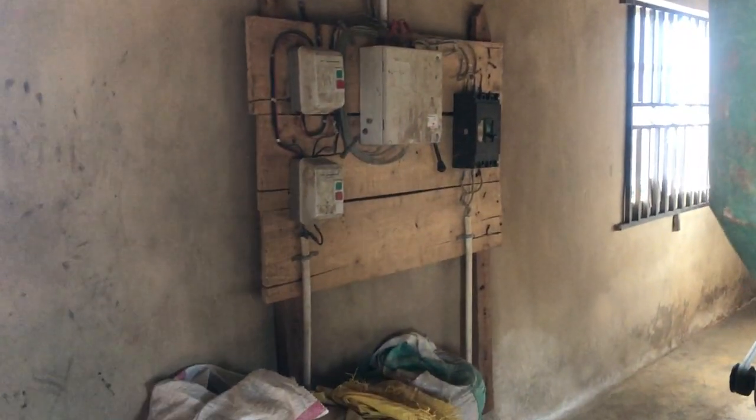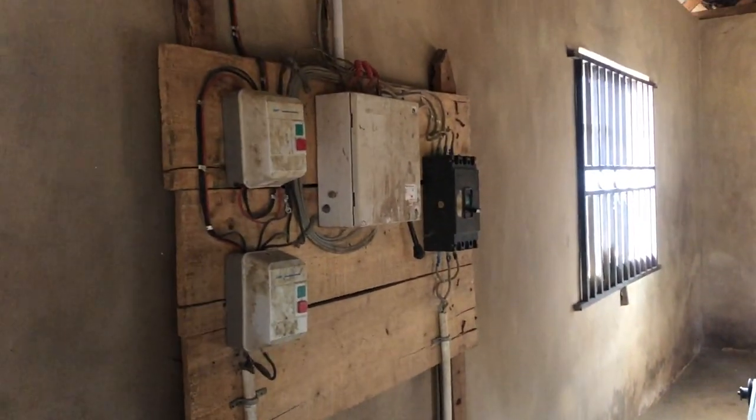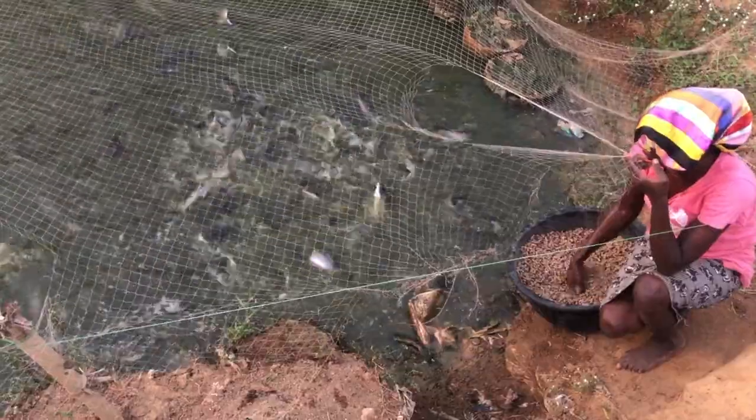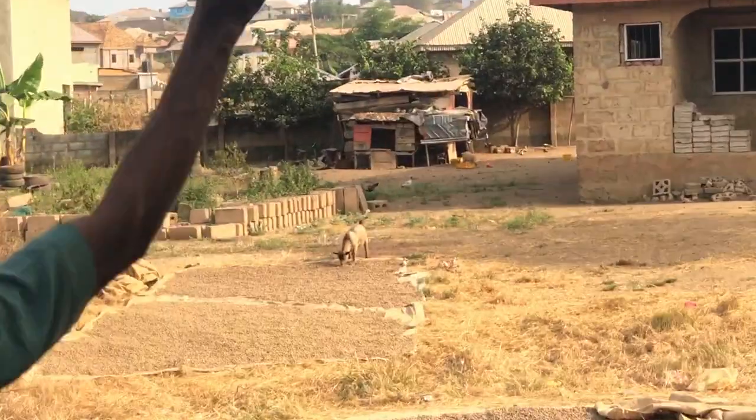The extruder machines consume a lot of electricity, so producers typically use dedicated generators. Summarizing the factory process: it goes from grinding in the pulverizer, to mixing, to forming pellets, then drying either in the dryer or outside in the sun. The finished feed is given to the catfish, and dogs, goats, and rams also come to eat the leftovers — it's essentially free food for them, and they keep coming back even when chased away.